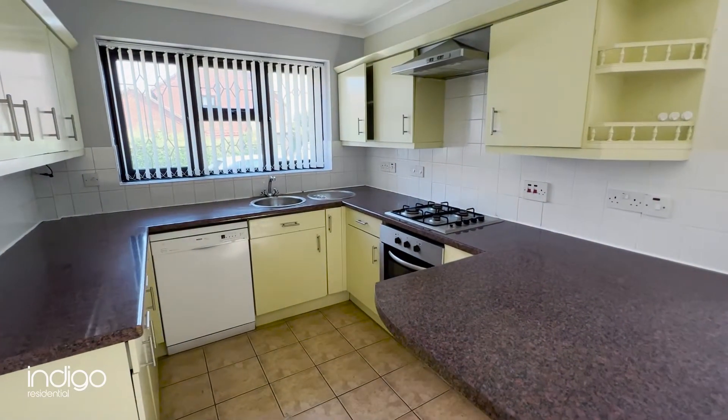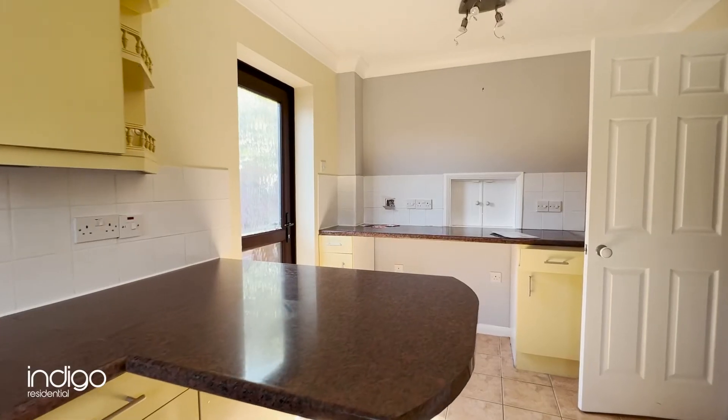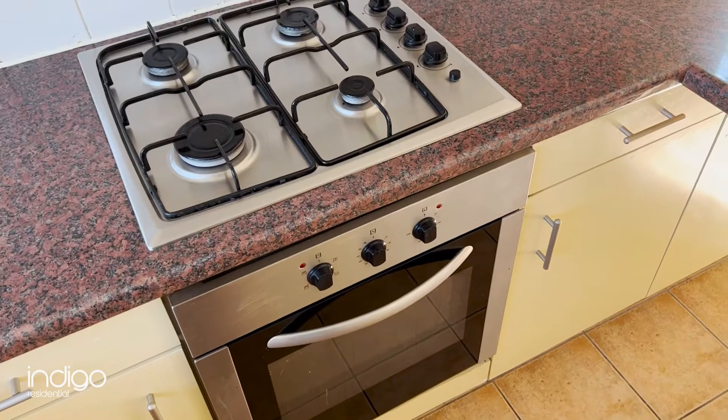The kitchen has a range of wall and base level units, inset sink unit, breakfast bar, built-in oven and hob, and provision for a dishwasher.